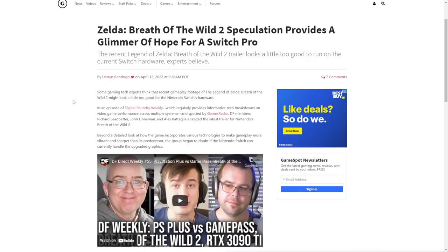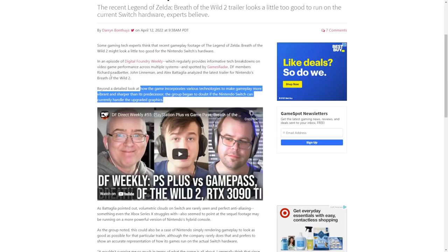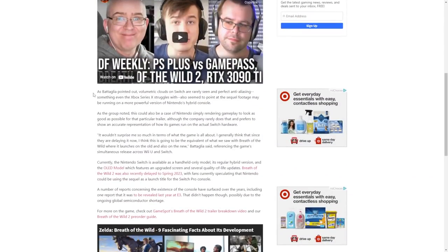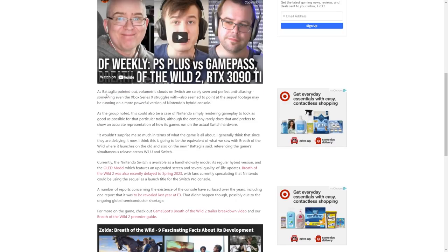Digital Foundry members Richard Ledbetter, John Linneman, and Alex Battaglia — apologies if I mispronounced any names — analyzed the latest trailer for Breath of the Wild 2. Beyond a detailed look at how the game incorporates various technologies to make gameplay more vibrant and sharper than its predecessor, the group doubts the Nintendo Switch can even handle the updated graphics. As Battaglia pointed out, volumetric clouds on Switch are rarely seen, and pixel-perfect anti-aliasing is present in the footage — something even the Xbox Series X struggles with.